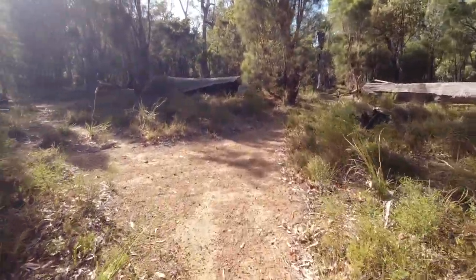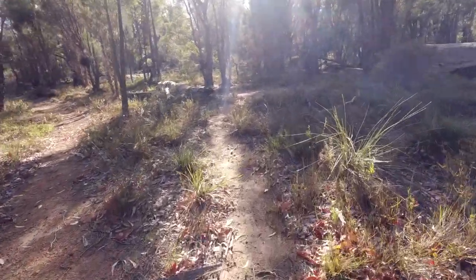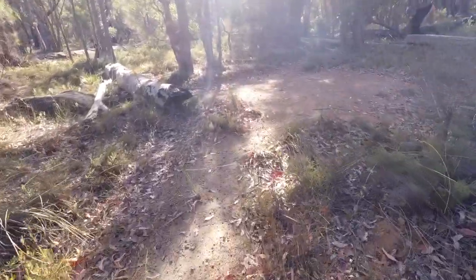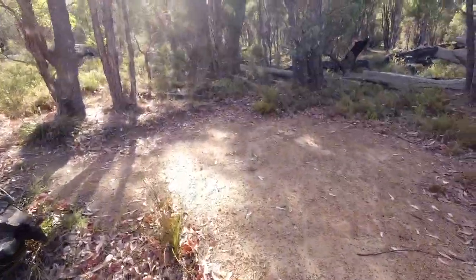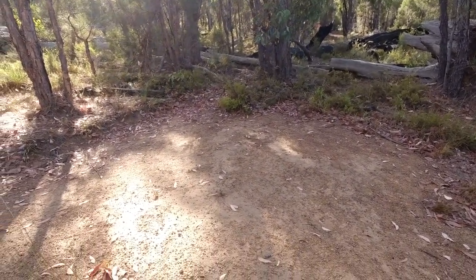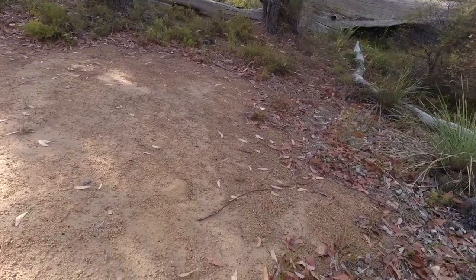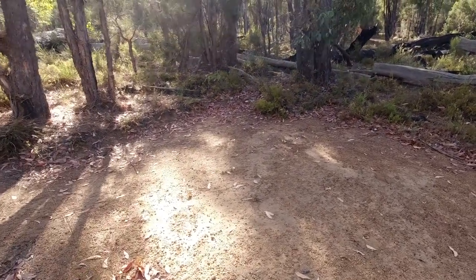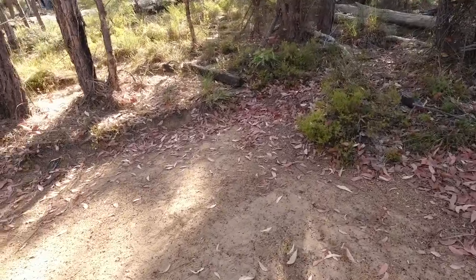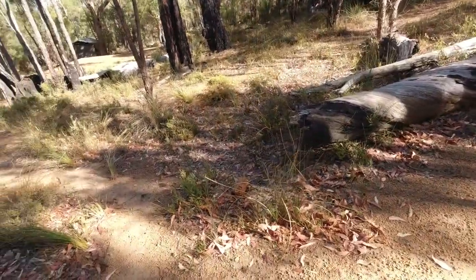Now we're heading up to where the tent pitches are. The first one we come to is here. The size of tents — when I say one will fit on — I'm going to be using the average two-person hiking tent. So this ground is flat but it starts coming down this bit as a runoff. So realistically on this one you'll only fit about one comfortably. The pea gravel is fine but still have your ground sheet to protect the tent.